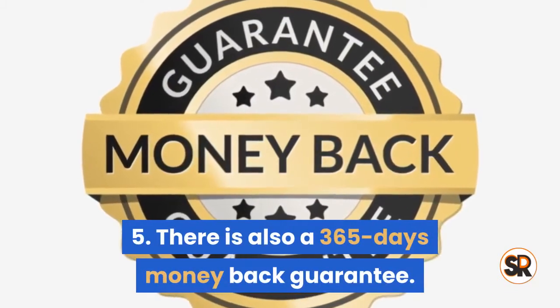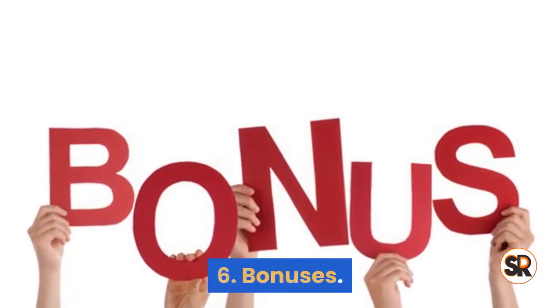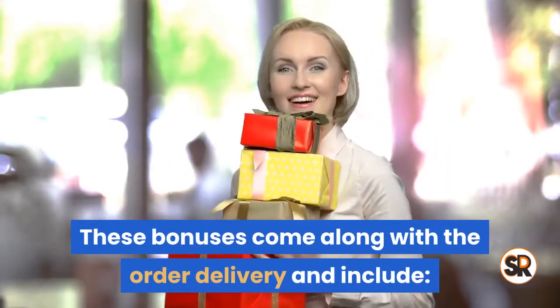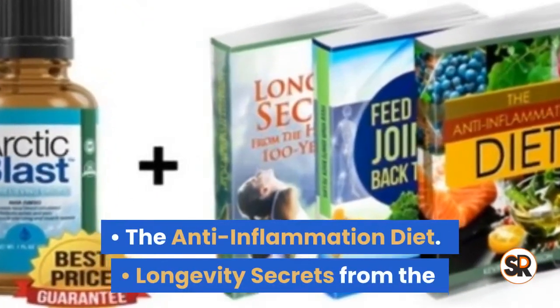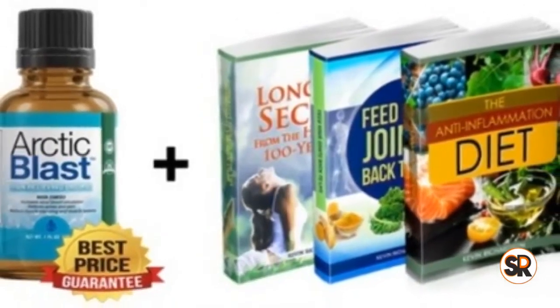It is paraben-free and the central ingredient is FDA approved. Five: there is also a 365-day money-back guarantee. Six: bonuses. These bonuses come along with the order delivery and include the anti-inflammation diet, longevity secrets from the healthiest 100-year-olds, and figure joints back to life.